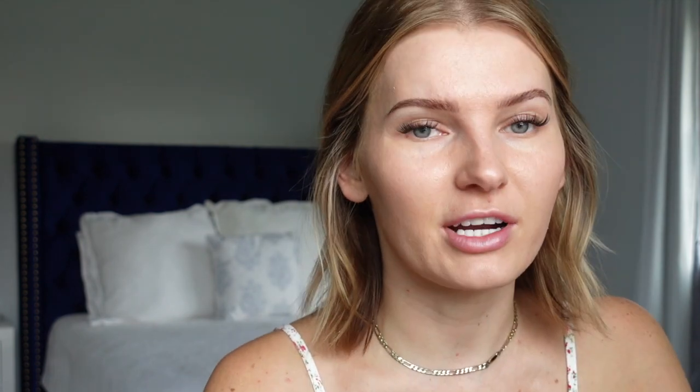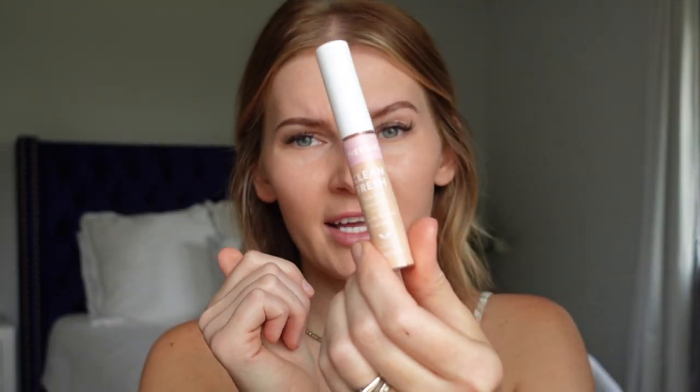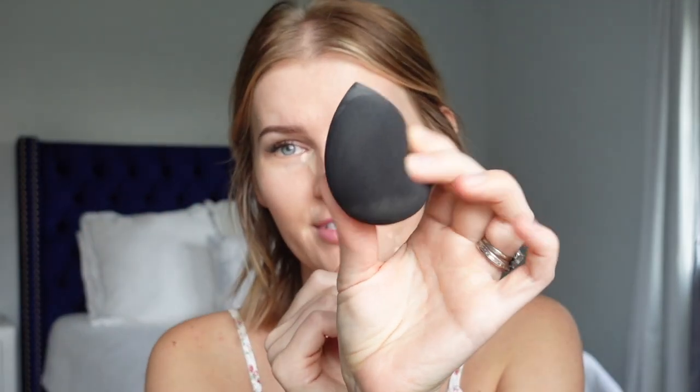Next I'm using the Clean Fresh concealer in shade 330 fair light. It has a ceramic-like consistency — definitely not heavy or cakey. I'll dab some along the sides of my nose to brighten it up and wherever I have breakouts. I like to use the sponge for this — mine is from Amazon, about four dollars, a great dupe for the beauty blender. It's a very light coverage concealer, just enough to brighten up, and blends in fairly well.